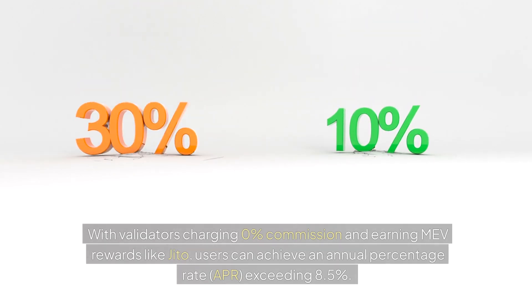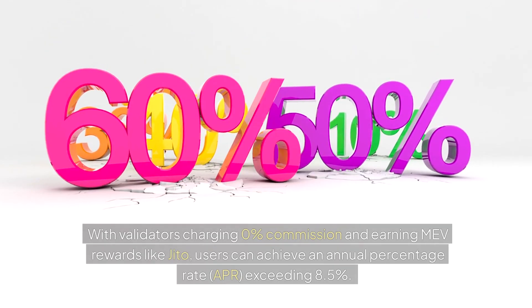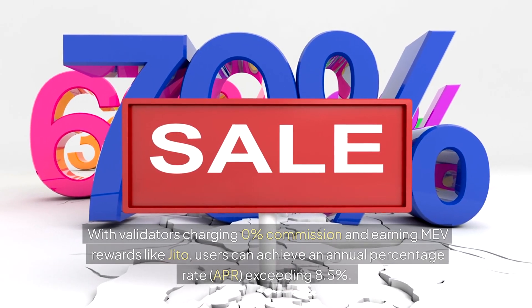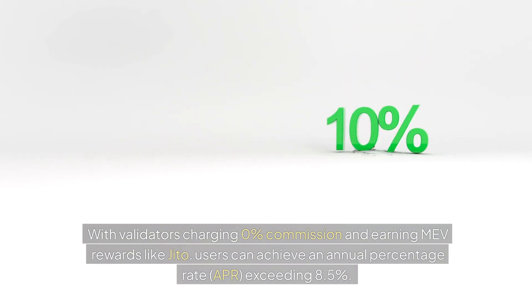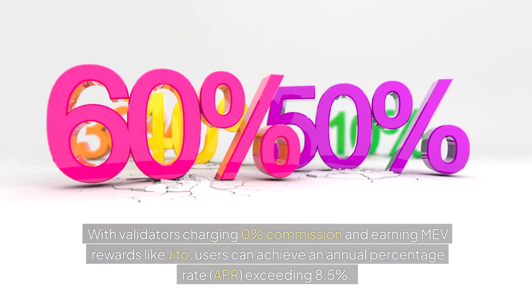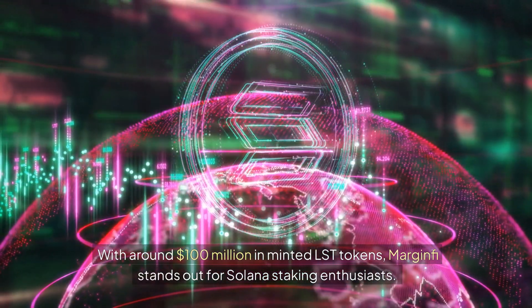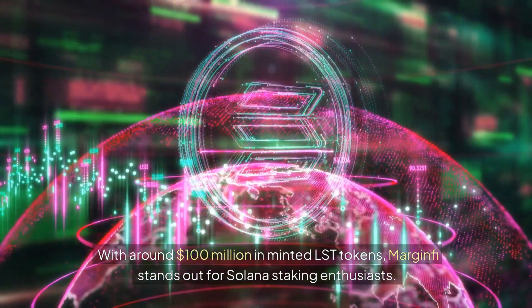With validators charging 0% commission and earning MEV rewards like JIDA, users can achieve an annual percentage rate, APR, exceeding 8.5%. With around $100 million in minted LST tokens, Margin Fee stands out for Solana staking enthusiasts.